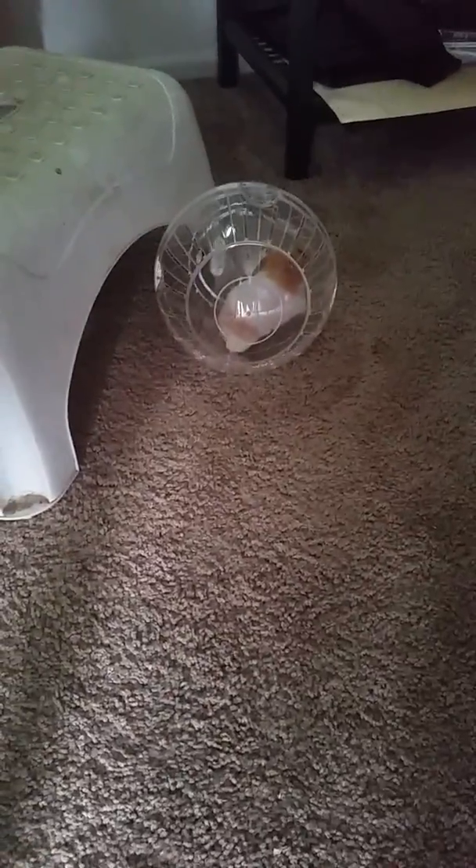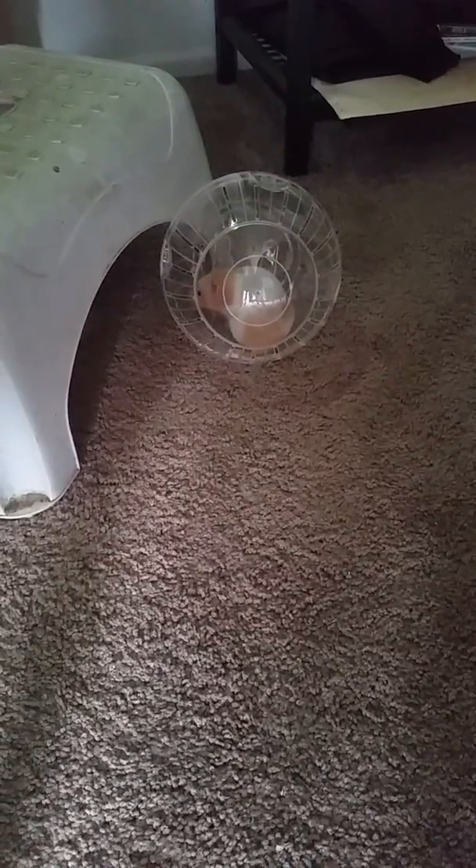We named her Squeaks, and if James from the other channel is watching this — she was inspired after yours.